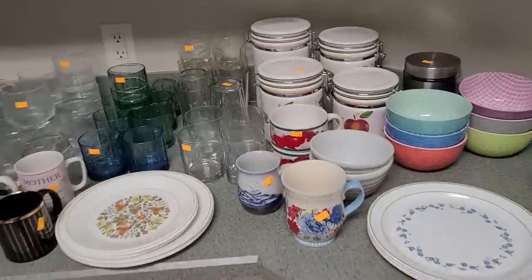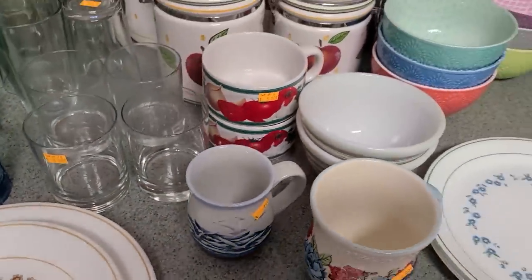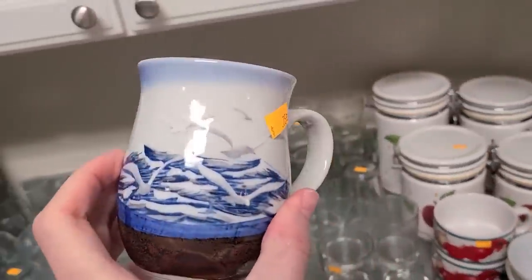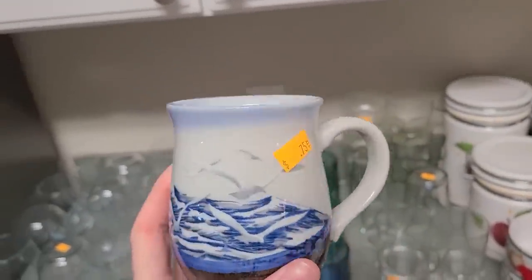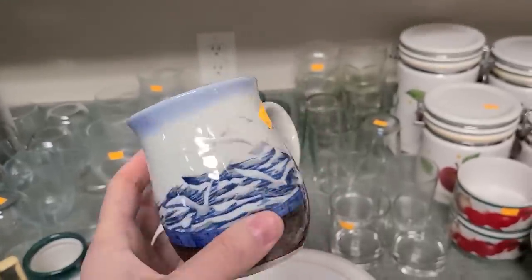I like this mug — it's 75 cents, has little seagulls on it. It's pottery; I don't think it's extremely old or anything, but it's really pretty. I think I'll get it, it's only 75 cents.